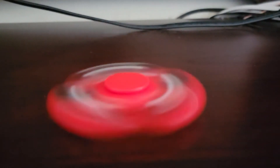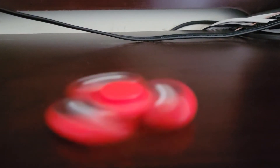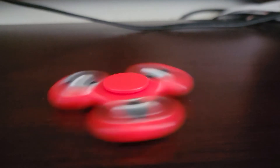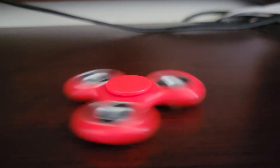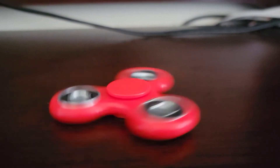It's spinning very fast. We're gonna wait for it to stop. This thing does spin very fast — okay, it's stopping.